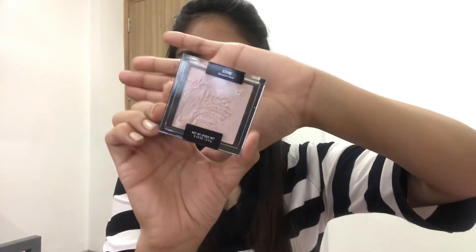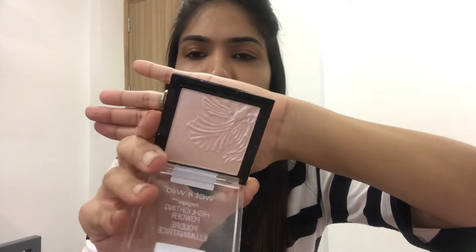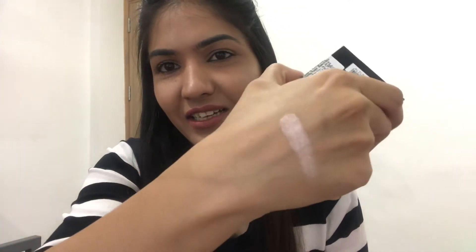This foundation was originally 1325 rupees and I got it for 1193 rupees on sale. The next thing I ordered is this Wet n Wild Mega Glow Highlighting Powder in the shade Blossom Glow. It is not a warm-tone highlighter — it is very rose-gold, with silver and pink undertones. I'll show you the swatch — you can see how beautiful it is. It will go really well with cool undertone skins.